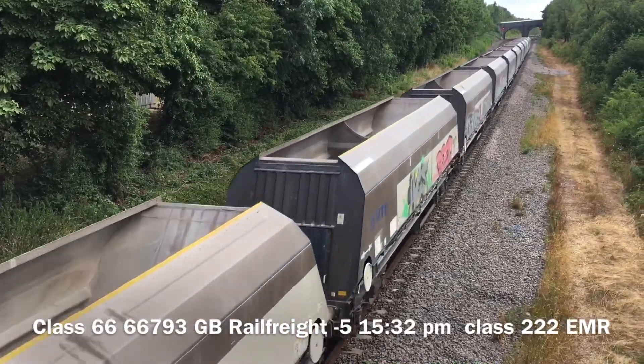Early running Class 66 — no, wait. We have got a Class 222 EMR coming through. We have got another Class 222 going through or coming into the station. We have got a Class 222 coming through.